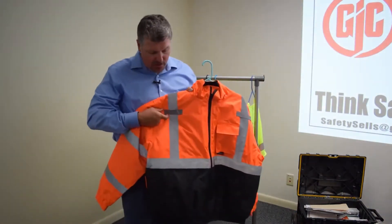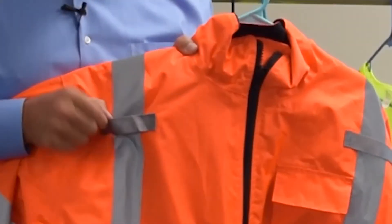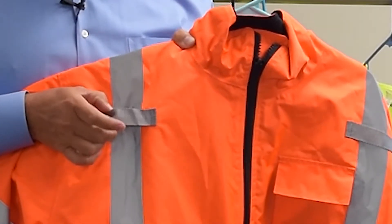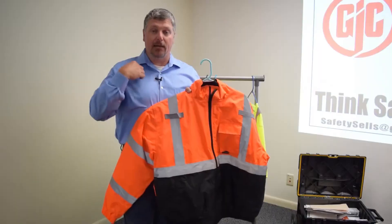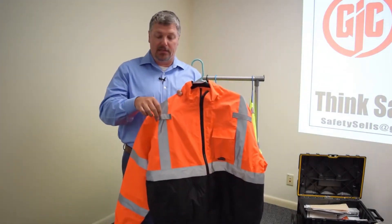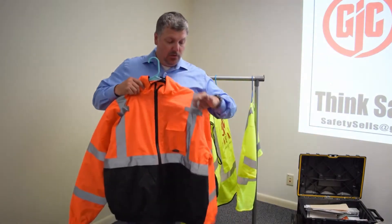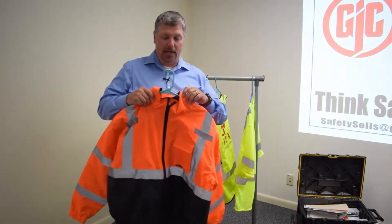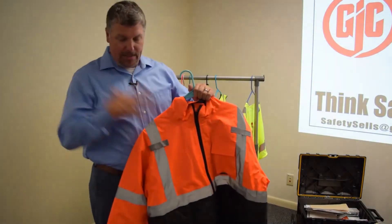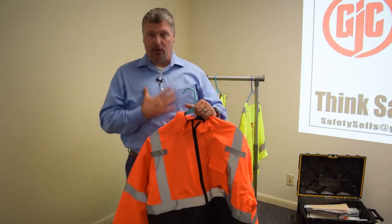One thing I'd like to touch base on is this particular piece of material — this is called a loop, a radio loop. They can hang a mic, put a radio, put a pin, whatever they choose. That is designed for them to put something on — a radio, a mic, a pin, a name tag — and it keeps everything out of the way from your center chest.